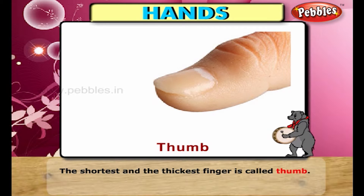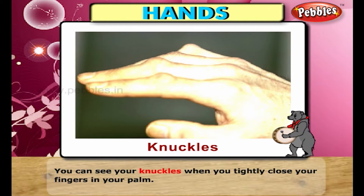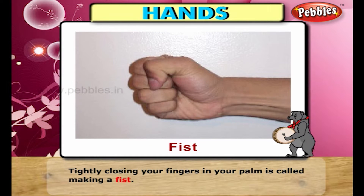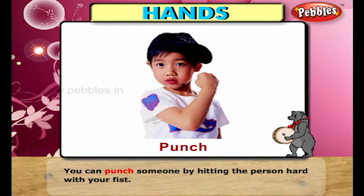The shortest and the thickest finger is called the thumb. You can see your knuckles when you tightly close your fingers in your palm. Tapping is the action when you hit something lightly with your finger or knuckles. Tightly closing your fingers in your palm is called making a fist. You can punch someone by hitting the person hard with your fist.